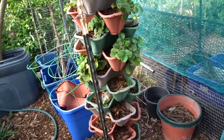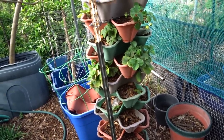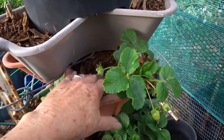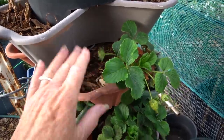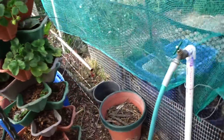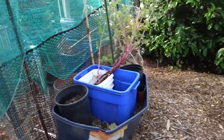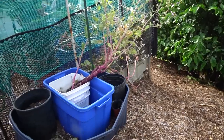I think I may have a solution for the ants that I want to test a few more times before sharing. What I did was analyze the ant activity, poke some sticks in there, and the ants were gone. I'll do a quick video on it once I'm confident it works reliably.